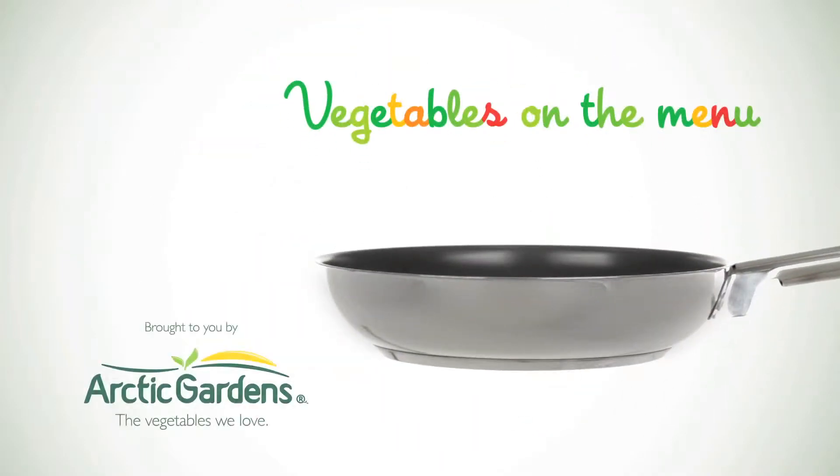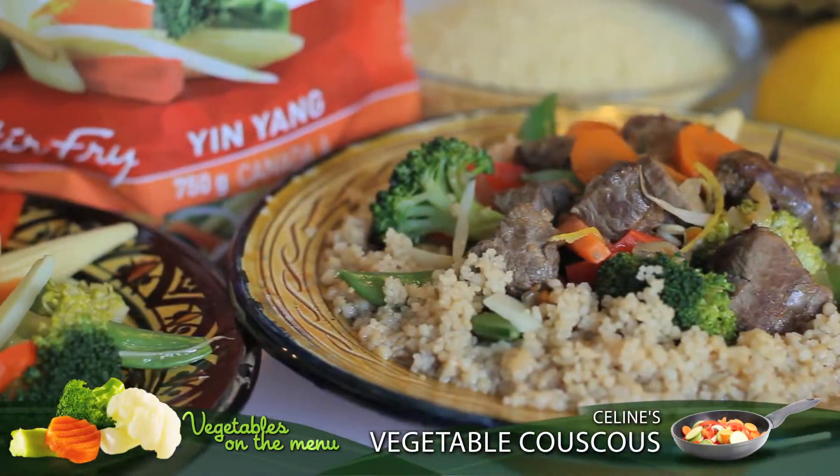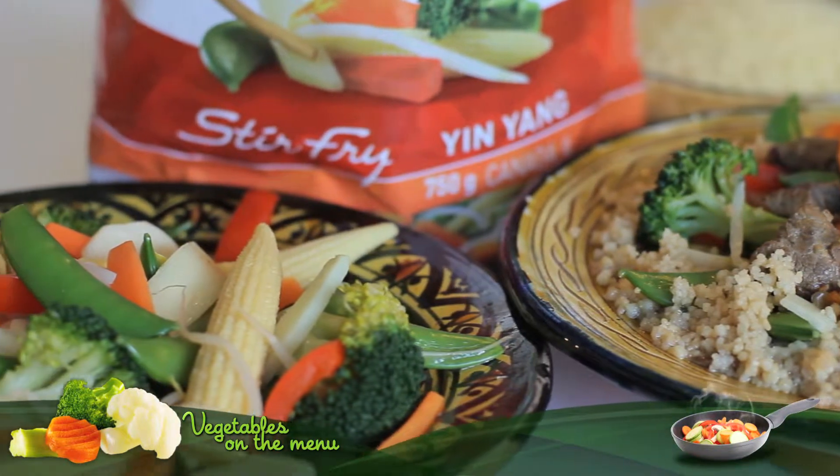Arctic Gardens is pleased to serve up vegetables on the menu. Celine wishes to please our family with their traditional recipe, the couscous. So let's renew your recipe with some exotic vegetables. Are we ready to cook?